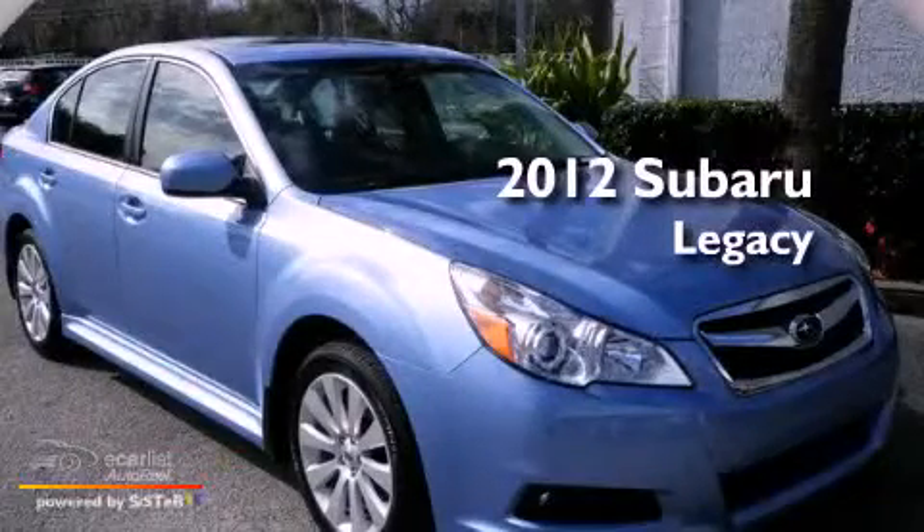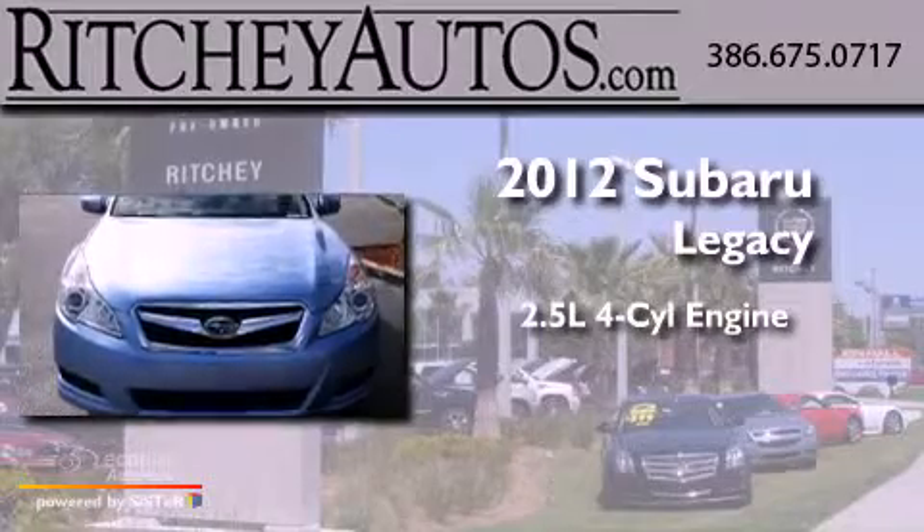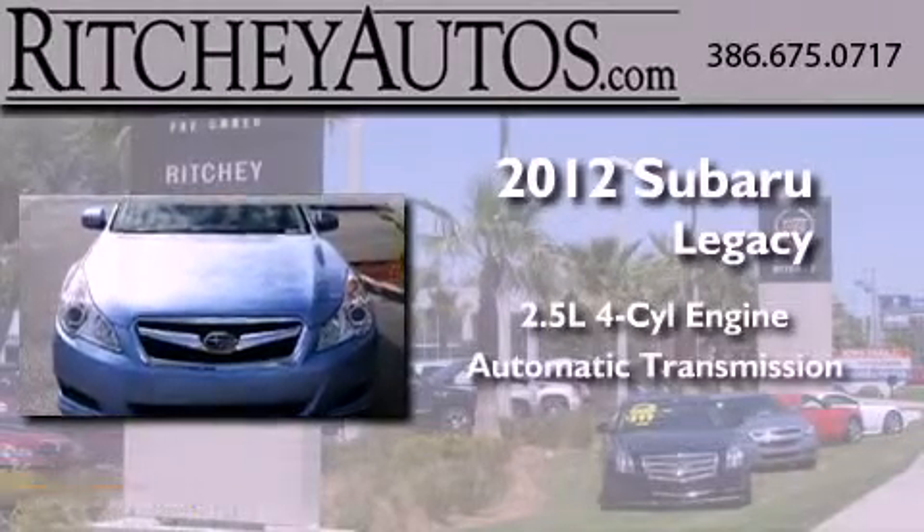This is a brand new 2012 Subaru Legacy. It has a 2.5 liter 4-cylinder engine and an automatic transmission.